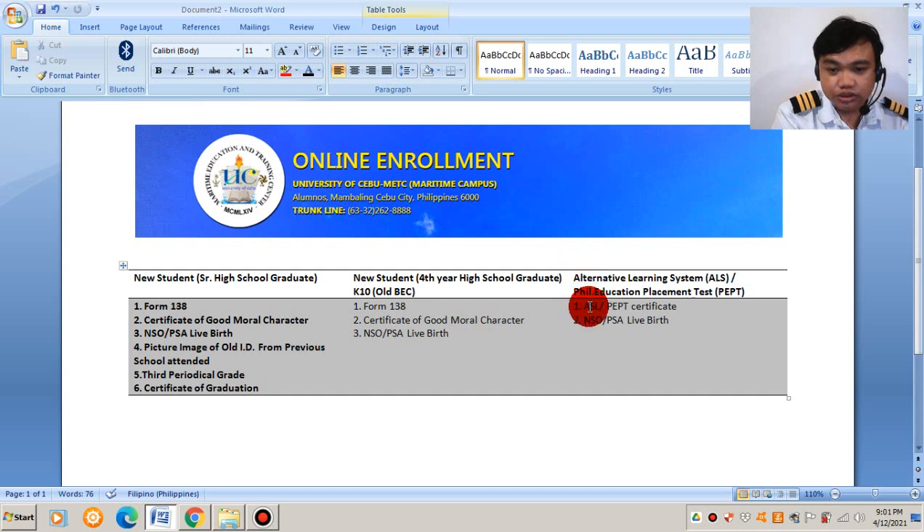For ALS (Alternative Learning System) or PEPT (Philippine Education Placement Test) completers, you just need to upload either of those certificates along with your NSO or PSA birth certificate.